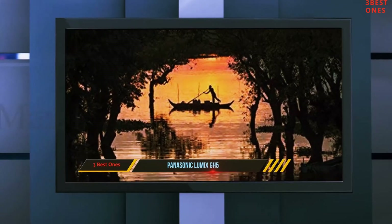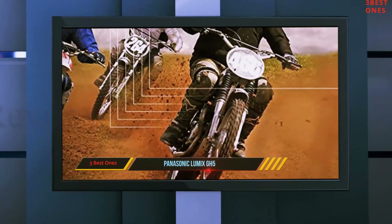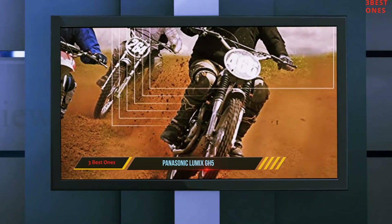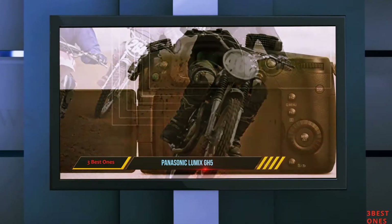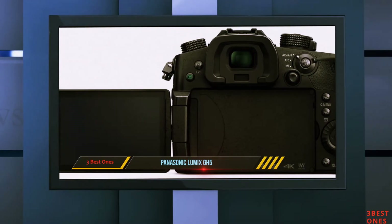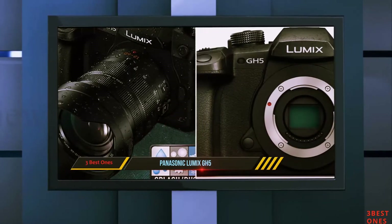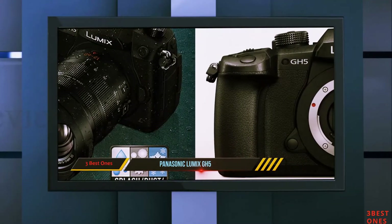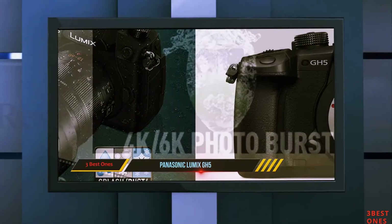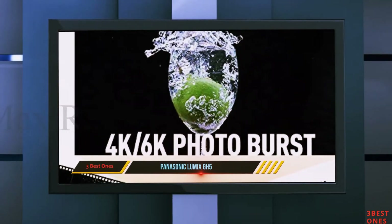With 5-axis dual image stabilization and in-body support for non-optical image stabilization, your videos will look good whether you're filming from a tripod or handheld. The image stabilization works to correct lenses of all sizes, eliminating blur and giving your videos a professional sheen. 10-bit internal recording works to capture subtle details often missed by 8-bit recording, further improving your videos.